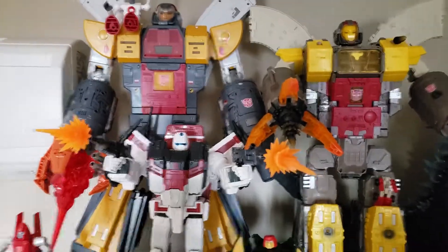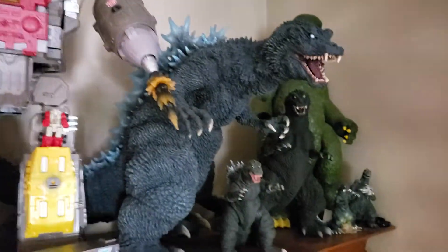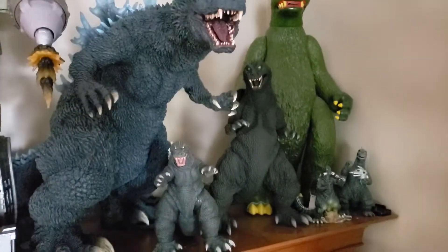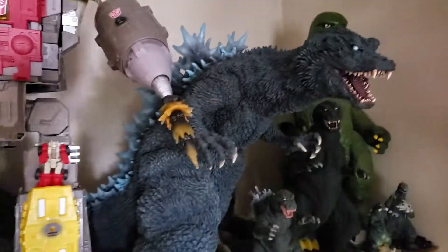Guys, I'm just going to post a few videos that are hopefully not that long, just showing some more of my collection, because I collect quite a bit of stuff, actually. Anything that catches my eye, I tend to want it.